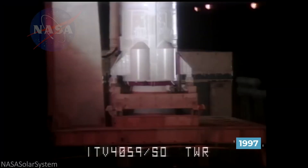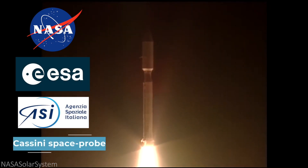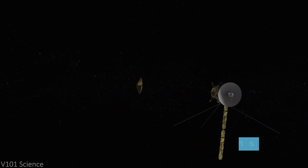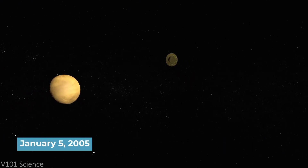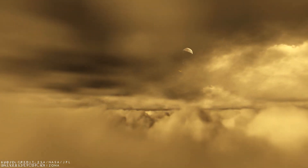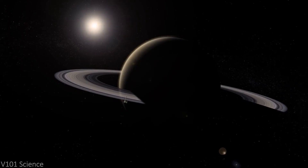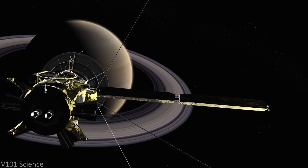Then in 1997, NASA, the European Space Agency, and the Italian Space Agency collaborated in building the Cassini space probe. In 2004, the Cassini space probe became the first human-made object to orbit Saturn. Attached to the Cassini spacecraft, the Huygens probe detached itself and parachuted down into Titan, landing on the surface on January 5th, 2005. This landing made history as the first landing of a probe in the outer solar system. During its descent and landing, the Huygens probe collected images and atmospheric data and relayed that back to the Cassini space probe. Over the next 13 years, Cassini performed 127 close flybys of Titan while in Saturn's orbit.